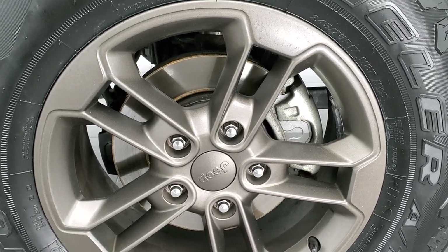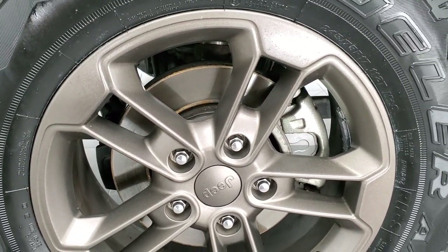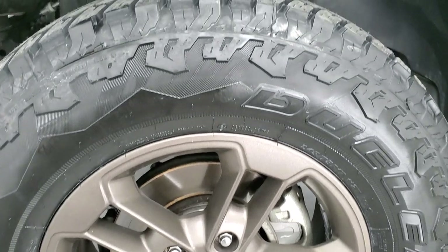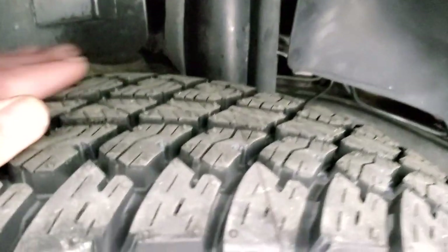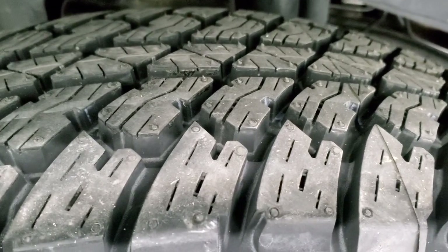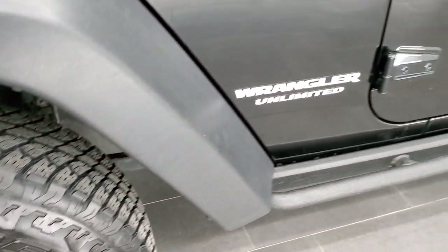These are actually the 75th anniversary rims — kind of a bronze painted finish. They are in nice shape and have brand new Bridgestone Dueler AT 245/75R17 tires on them, put on during our safety inspection. You can still see the little wear knobs on there; they are brand new all the way around.